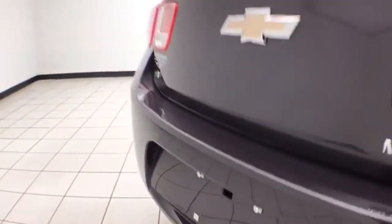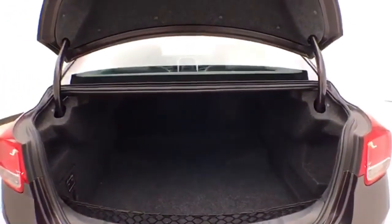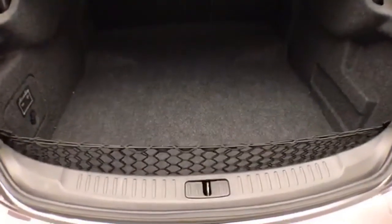Backup camera for additional safety. Spacious trunk with a wide opening that makes it easy to get things in and out. Also includes a removable cargo net, perfect for keeping smaller items secure.